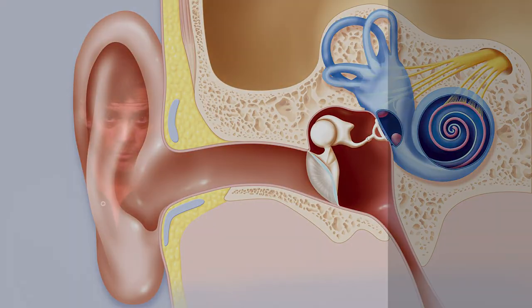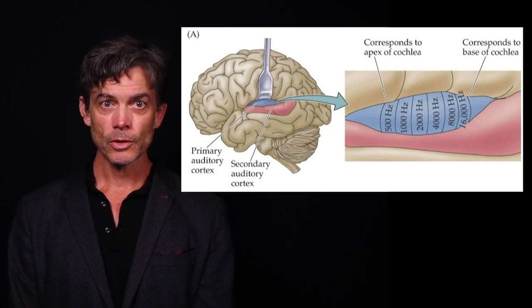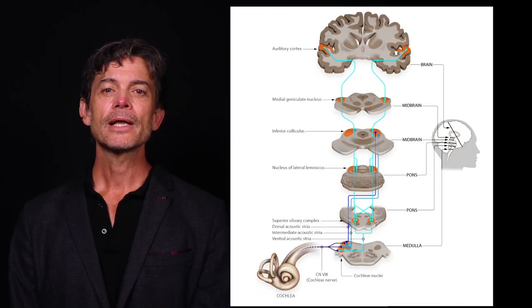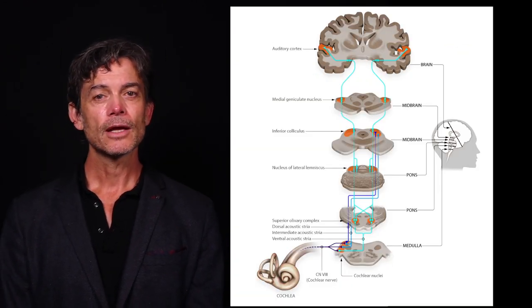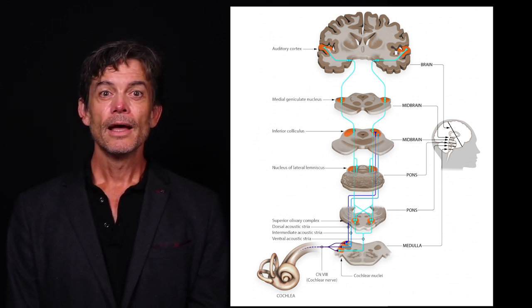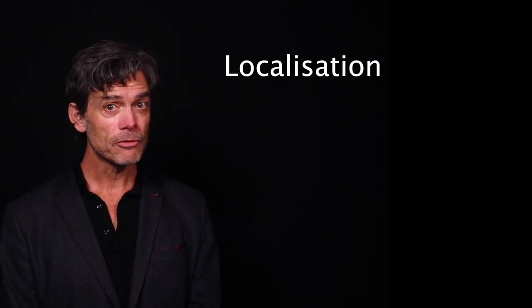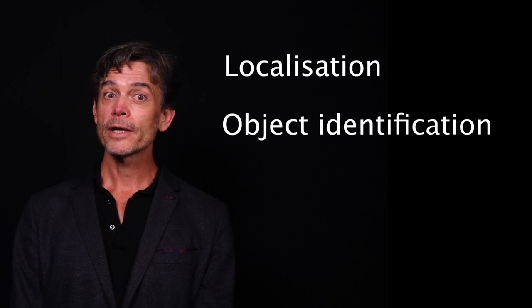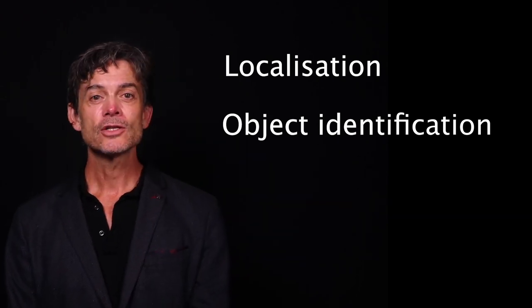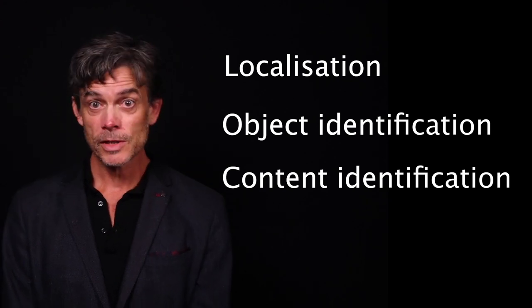Neural information from each cochlea is transmitted to lateral areas of the brain, known as the primary auditory cortex, via a complex cascade of synapses, including the medial geniculate nucleus. Exactly which neurons are stimulated along this pathway determines our experience of the auditory world, allowing us to locate where the sound is coming from, whom or what is making the sound, and interpreting the informational content of the sound, including speech and musical content.